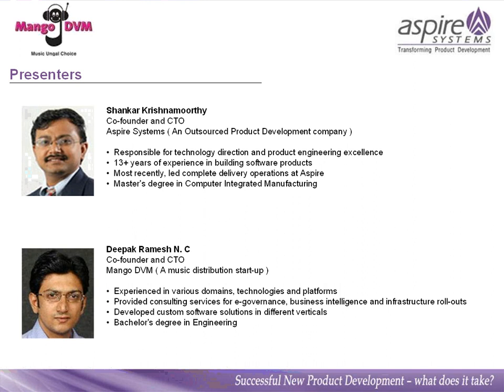I'd like to introduce our speakers for today: Mr. Shankar Krishmurthy, co-founder and CTO of Aspire Systems, who has more than 13 years' experience in building software products, and Mr. Deepak Ramesh, co-founder and CTO of Mango DVM, who has provided consulting services in different verticals, technologies, and platforms.